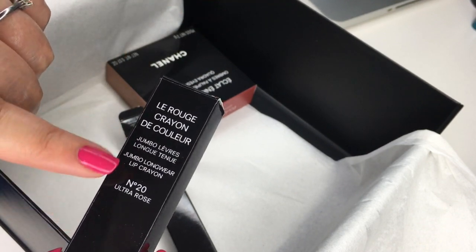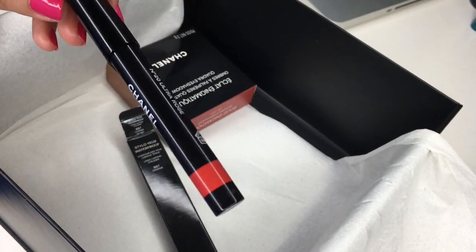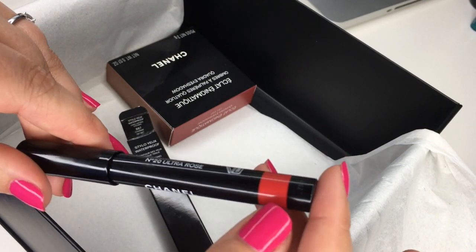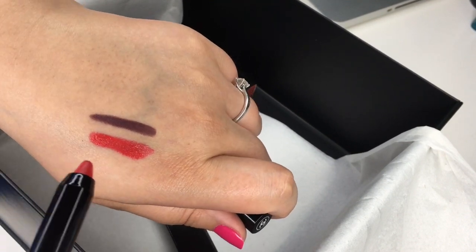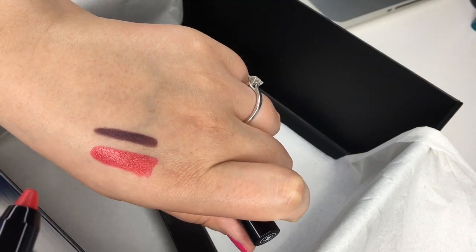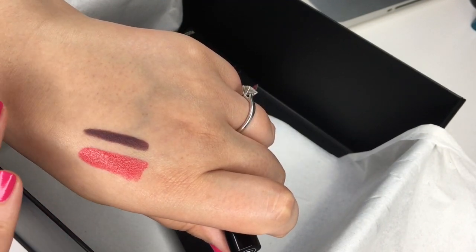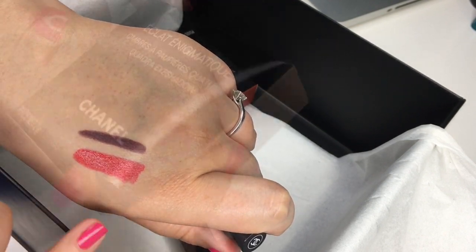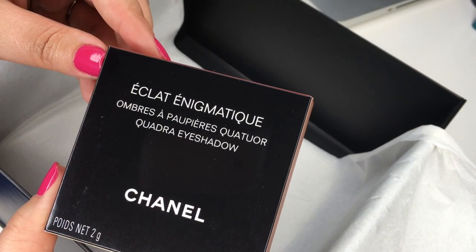And here we have Le Crayon Rouge — I haven't tried any of these yet. This is number 20 Ultra Rose. It's pretty red for a rose — when you see it, I thought it would be more of an orangey red, which obviously I love. It doesn't look as orangey red as you might expect. It's very comfortable to wear and very glossy, though the glossiness does fade, especially when you eat and drink. However, it does stain your lips for a long time.